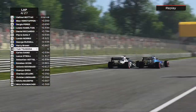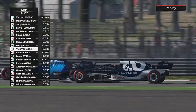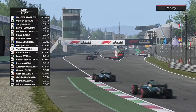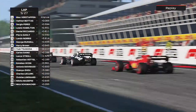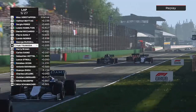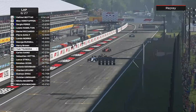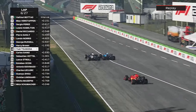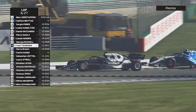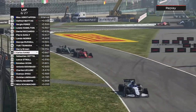Here he comes on the exit towards the Parabolica, whatever they renamed it now. Down the inside we defend, and Yuki has to lift and fight another day. He has a go into Turn 1, gets the exit — this was not helpful as it was allowing George and Lando to get away. Yuki goes to our inside, locks up, we go around the outside and keep the position. But on lap six, Yuki just gets us — we need more contact with the Ferrari.